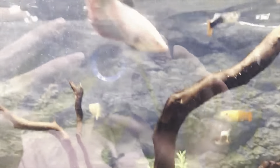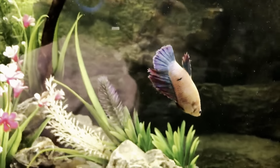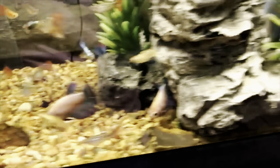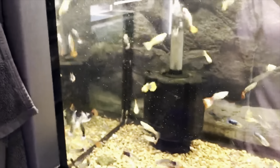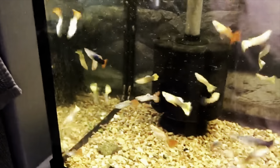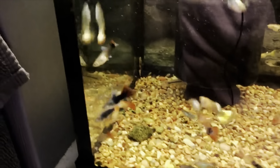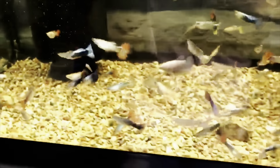I wanted to show you guys our new female bettas we got in — you can see they're very pretty, they have very good size, and they've been really active in here exploring the rocks. We also got in lots of new assorted guppies, males and females — you can see we have a ton of different colors and different patterns, so you can come pick out which ones you want and make your aquarium yours.